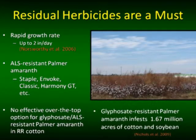We heard this morning about ALS-resistant Palmer amaranth. Ken gave numbers of 60–70 percent in the state of Arkansas, and I've seen comparable numbers out of Georgia in the Southeast. This is a major problem. The ALS chemistry is not going to be the solution for us post-emergence in cotton or in soybean.